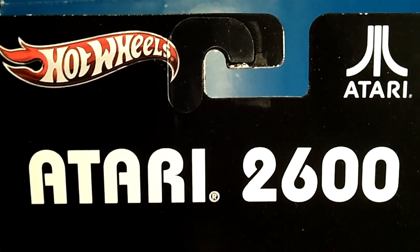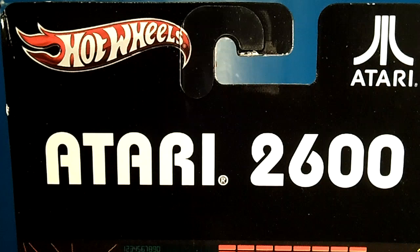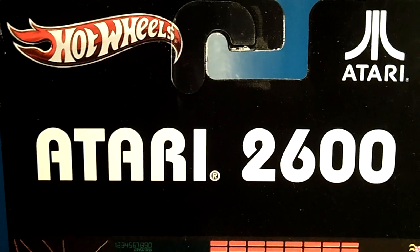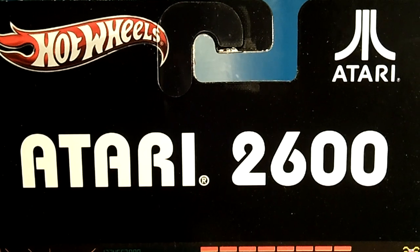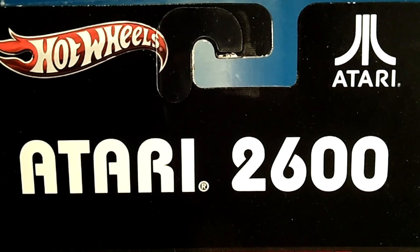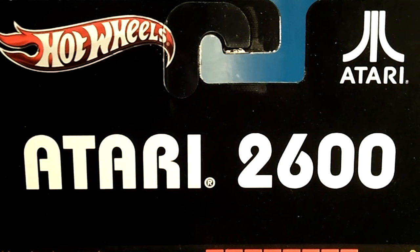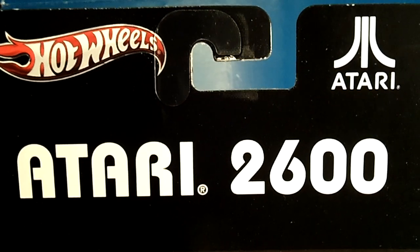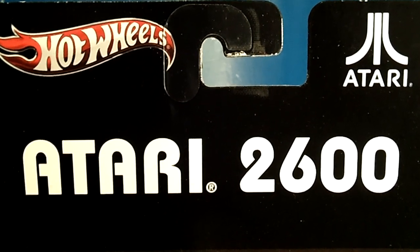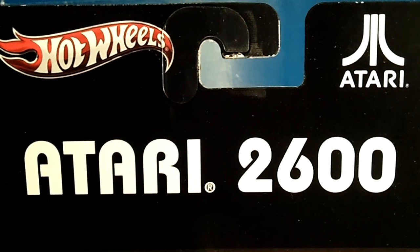What's going on Hot Wheels fans and collectors of all ages! It's your girl Miss Toy Diva, and I would like to welcome you all to my channel. In this video I'm going to be showing you some of the nostalgia cars I've come across on my toy runs. At the beginning we first received the Masters of the Universe cars, then the serial cars, then the Hershey cars. The waves are getting better and better.